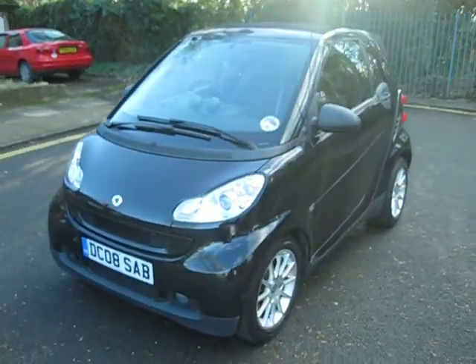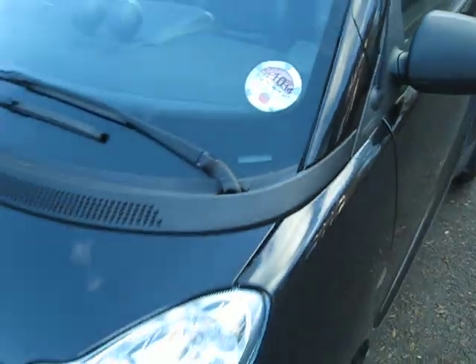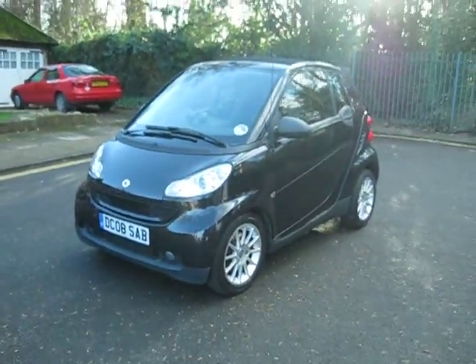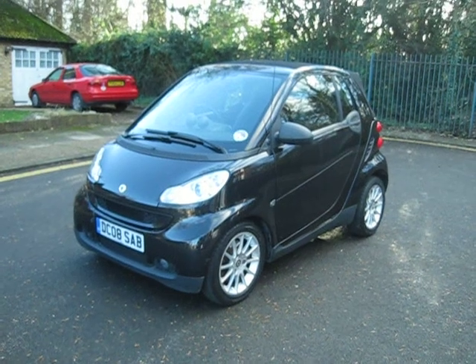There's the tax disc — taxed until 31st of October 2014. So it's taxed, it's MOT'd, it's serviced, but it does have that broken roof and some marks on it, which is why it's going cheap. And there's only one place to get it — Sell Your Car UK.